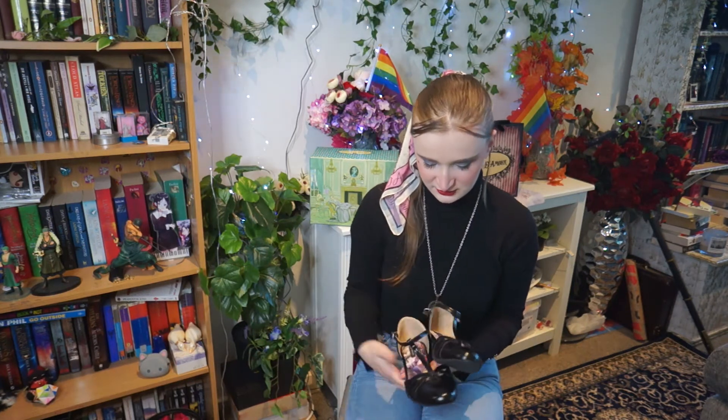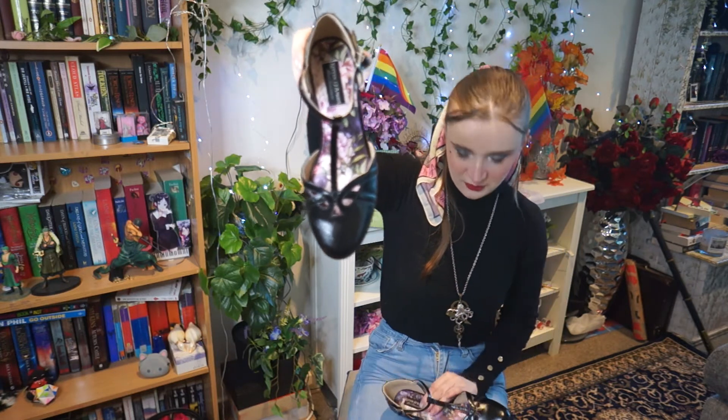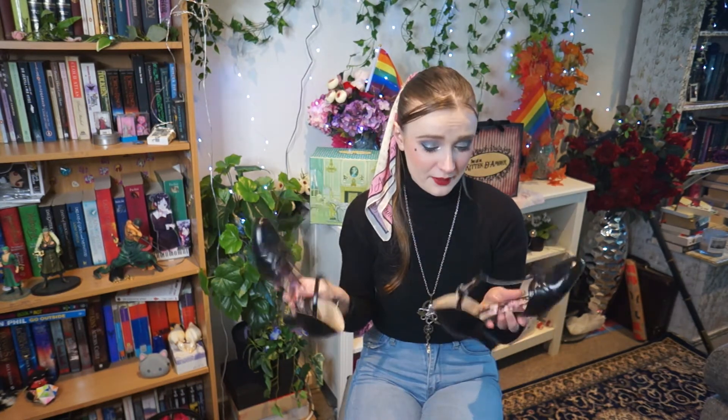These are called — I think — t-strap shoes. Honestly, I just wanted some sandals. These are technically kitten heels, but they have an open foot area, which is nice because I don't really have anything that's not boots. But yeah, they have this adorable design on the heel. And look at that — very cute design on the front. I feel like they are very 1930s inspired.